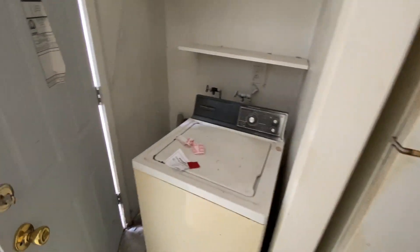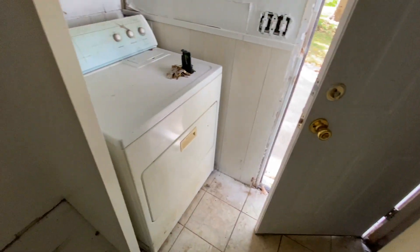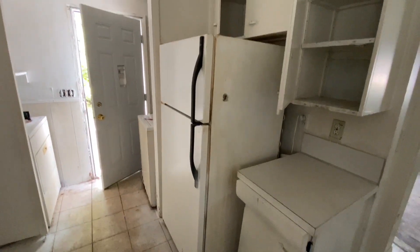Let's go in through the side door. We've got a place for a washer and dryer. That right there looks like it went out the back door, but perhaps you can put your refrigerator here. I'm getting turned around here.